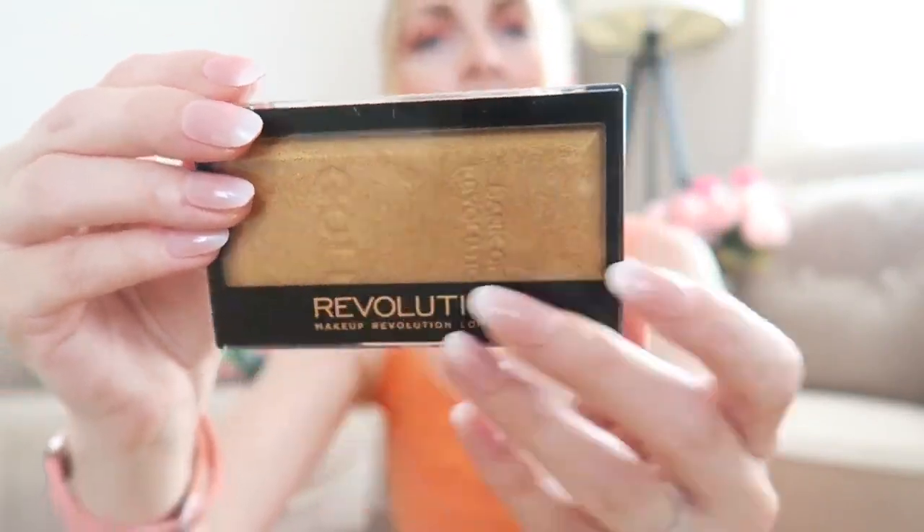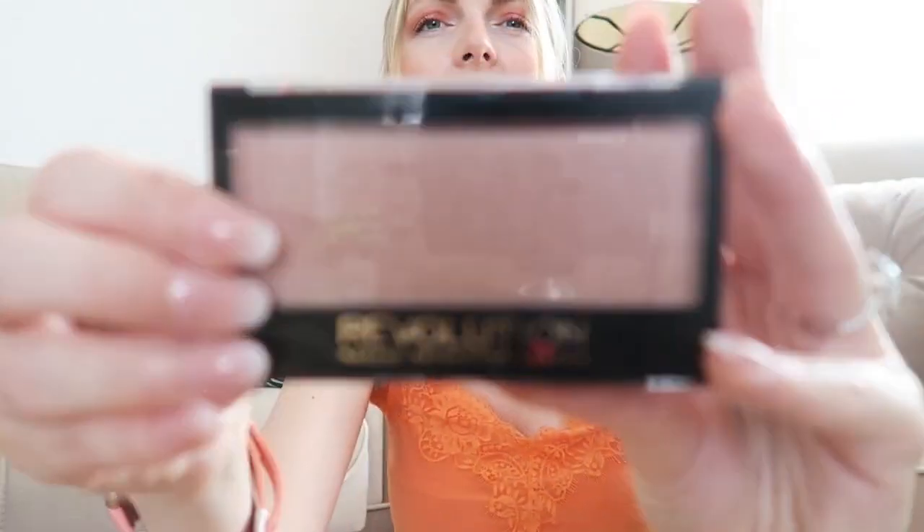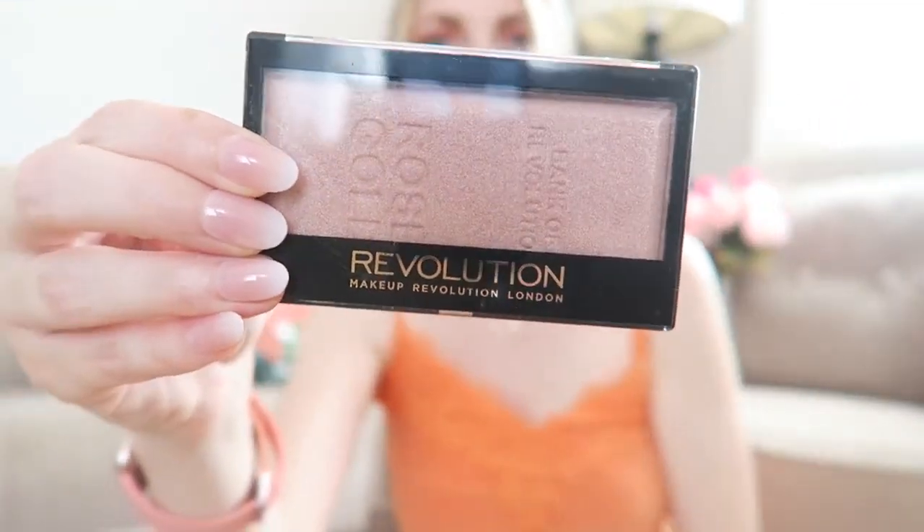I got a bunch of new makeup products. The first two things from my sister are these Revolution highlighters — I love Makeup Revolution, the price and quality are absolutely great. The first is a pink highlighter and the second is a golden one, which is still sealed — I'll open it later. The golden one is called 'Gold Ingot Highlighter' and the pink one is called 'Rose Gold Highlighter.' Both are very pretty and you can definitely use them as eyeshadow as well.